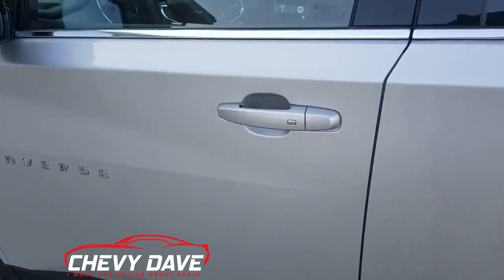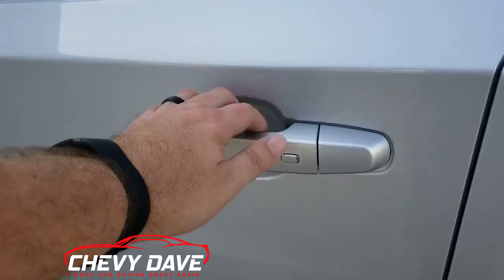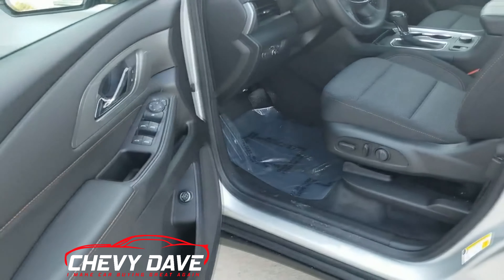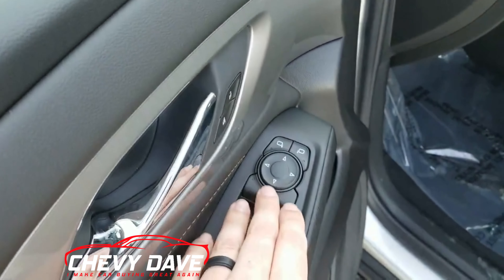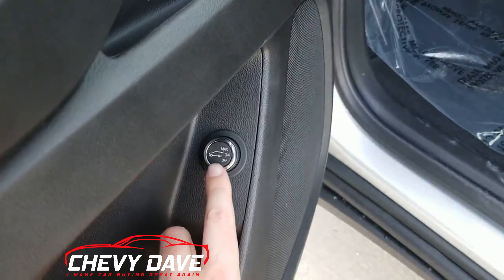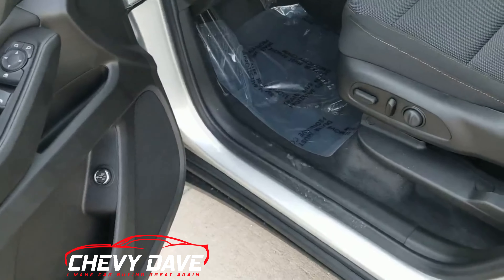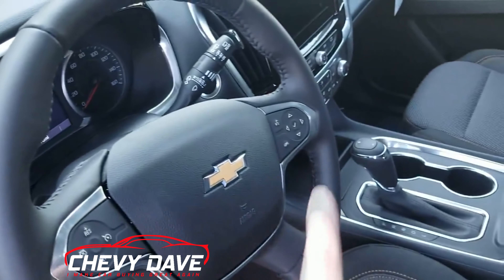It does have keyless entry with remote start, along with a rear hatch release. It does have proximity lock and unlock — you just walk up, hit that button, and it will lock or unlock the vehicle. It does have power windows, power locks, and power mirrors, and it does have a selectable height for the rear lift gate so you can pop it from there or use the key fob. Here's a look at the interior — you have cruise control, Bluetooth, and steering wheel controls.